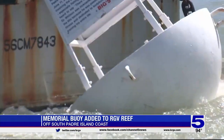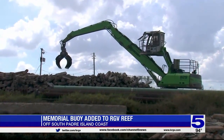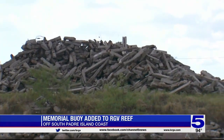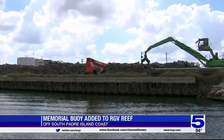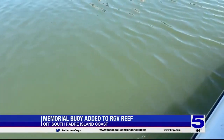The buoy was towed out to the reef location 13 miles offshore, and that's also the plan for all this additional material — concrete railroad ties that were donated by a railroad company. We've got a lot of material to deploy; we still have many other ships that we'll be deploying out at the reef. Friends of RGV Reef Director Curtis Haynes said they have at least 12,000 more concrete ties waiting and two more decommissioned ships to sink into the water.